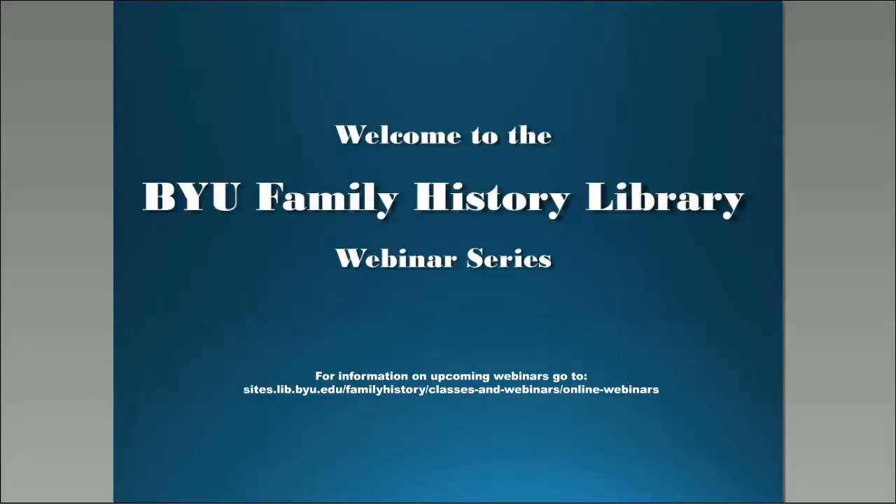Welcome to the Brigham Young University Family History Library webinar series. Feel free to use the chat box for any questions. If we are unable to get to them during the presentation, they will be answered at the end. My name is Maddie Acey, and I will be your host for this webinar. Today we will be pleased to hear from James Tanner, who will be giving a presentation titled 'Using the Internet Archives for Genealogy.'